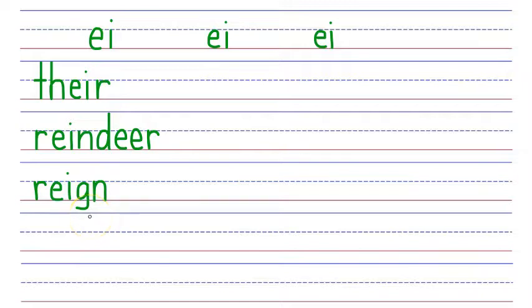Next word is beige, as in an off-white color. Beige is spelled with a B that says B, then an EI phonogram that says A, then a G that says J — that's the second sound of G — which is softened by a silent final E that's telling us the G says J. B, A, J. Beige.